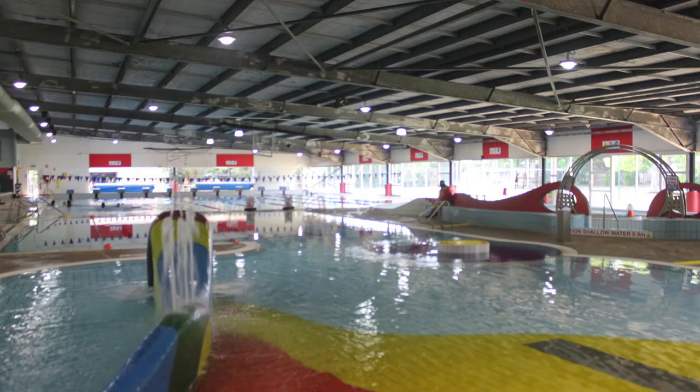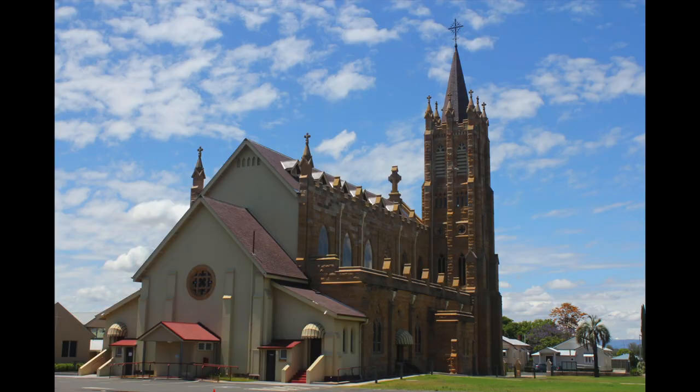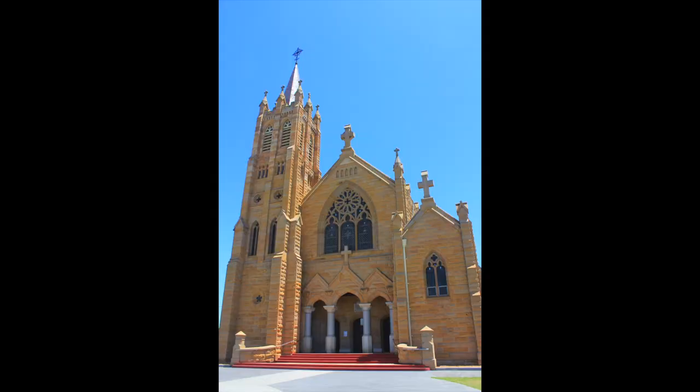There's a gym there, there's a swimming pool, and they've got this amazing church — St. Mary's Church. It just stands out. What a beautiful old church — I think it was back in the 1860s that it originally got built.